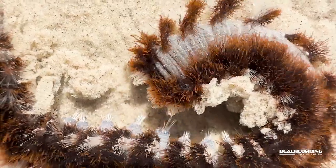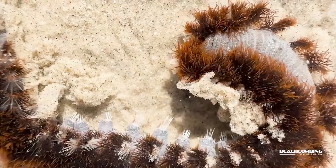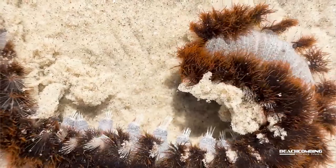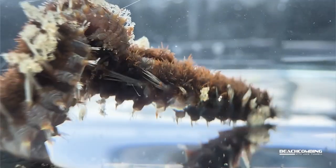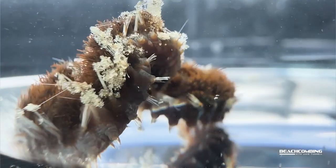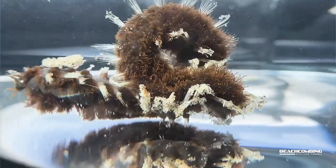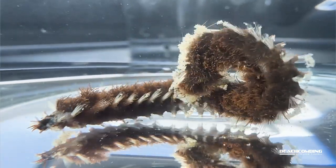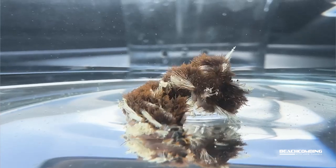An interesting thing about these is when they reproduce, they can do so in a couple of different ways — sexually and asexually. The asexual part: I could cut this thing in half and it could regrow. That's a pretty amazing thing to be able to do. If we could do that, we'd have all kinds of stories.